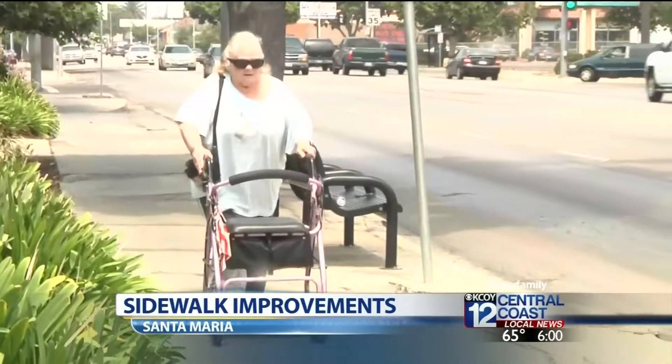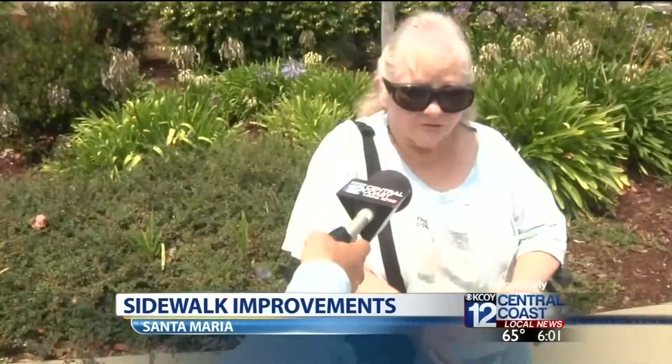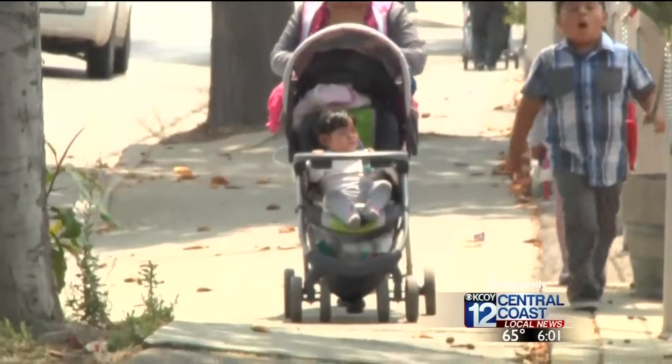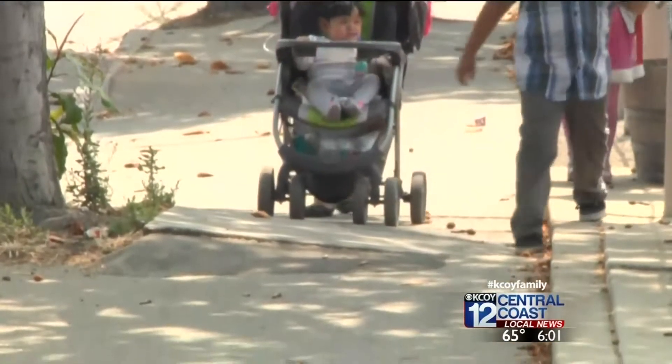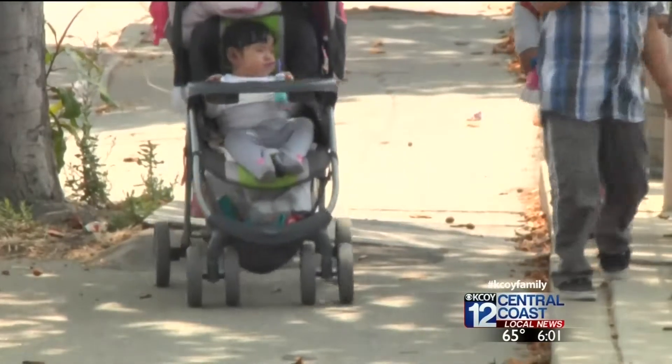I go to Walgreens. I go to the bank. Ginger Backus uses her walker to get up and down Broadway every day. Some of these corners are really messy. My wheels get caught on some of these corners. But help is on the way. Santa Maria's Sidewalk Improvement Project has aimed to fix these issues for people like Backus, students who walk Broadway to school, and parents who push their small children in strollers. It's important that they be in good shape for anybody, because there's a lot of people that come along here on wheelchairs.